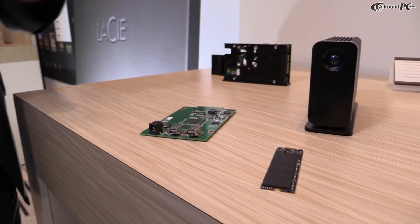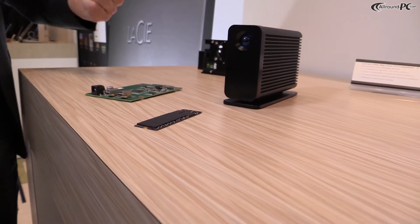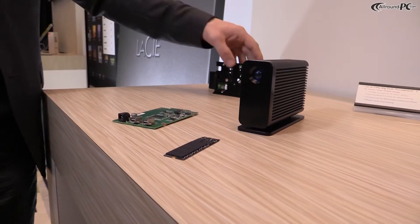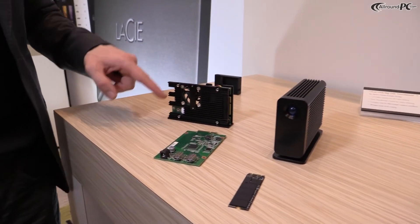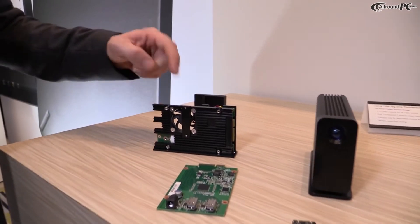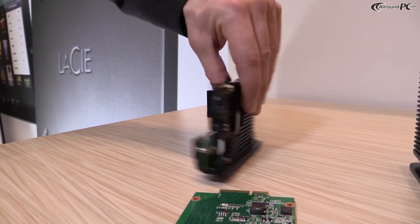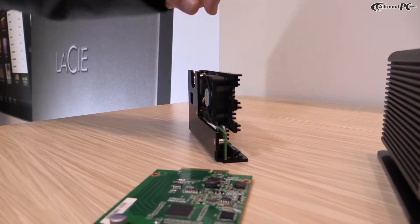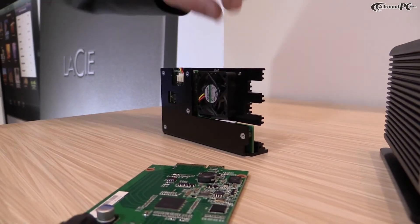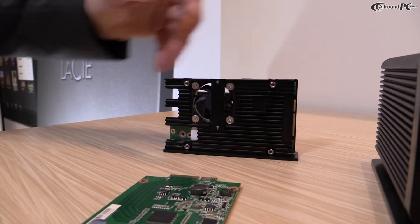The users of this product will be people from the content creation industry who will be using it to the greatest extent. So we have also designed a very large cooling heatsink internal to the product. You can see that we have two SSDs sandwiched between the two aluminum parts.